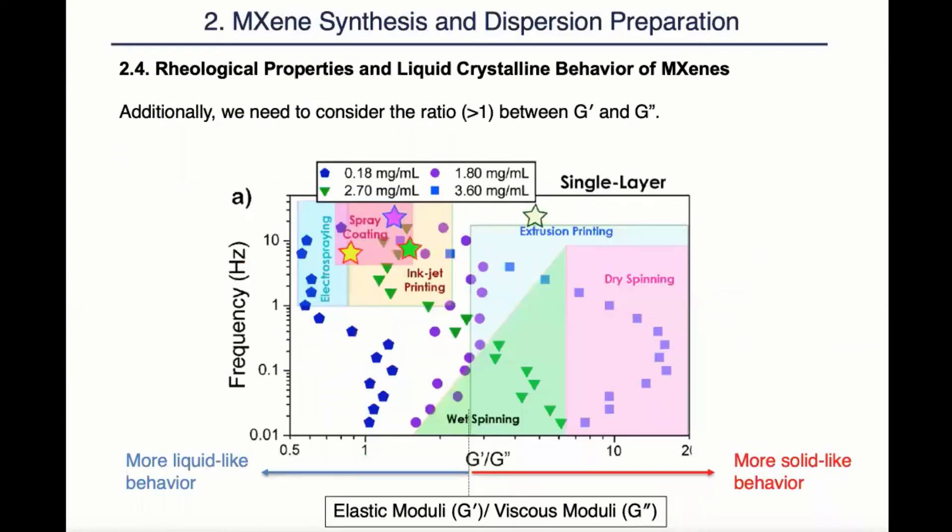In addition to viscosity, we also want to consider the ratio of G prime over G double prime. G prime stands for elastic moduli and G double prime stands for viscous moduli. When we have a G prime over G double prime greater than one, it means the dispersion shows more solid-like behavior, and when it's less than one, it shows more liquid-like behavior. So it's no surprise that when we use the spinning method, we want G prime over G double prime greater than one because we want the fibers to keep their shape after extrusion. However, when it comes to coating, we want more liquid-like behavior because we want the dispersion to immerse the surface of the substrate.